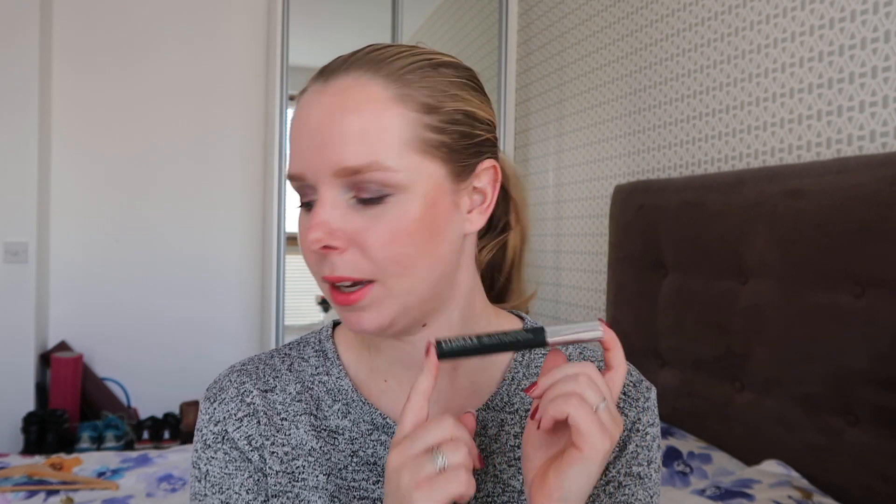Then we have a mascara. This is not the actual packaging anymore — this is another one — but I keep repurchasing this one. I finished off a Clinique High Impact Mascara. This one was fairly easy because I use one up every three months, or at least I roll a new one in every three months just for safety's sake. It's a liquid that I'm using really close to my eyes.